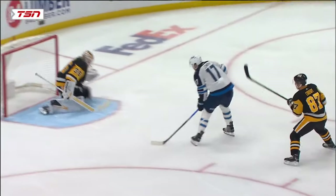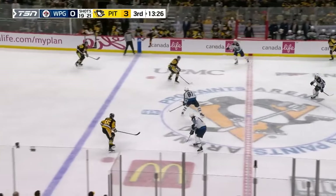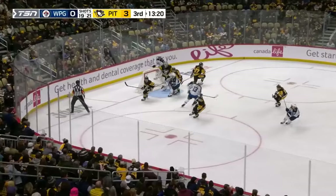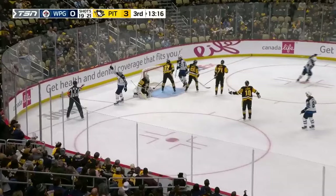Shoveled ahead by Pionk — Scheifele — Connor, just keeps it onside — Morrissey — Scheifele in tight, he tried to roof it, bouncing puck — Morrissey to Scheifele — scores! Winnipeg very persistent that time and Mark Scheifele has the Jets on the board — it's 3-1.